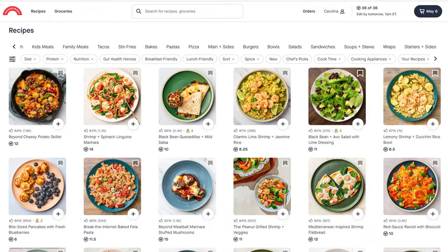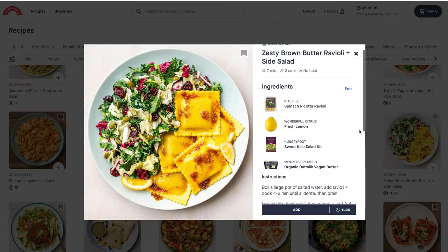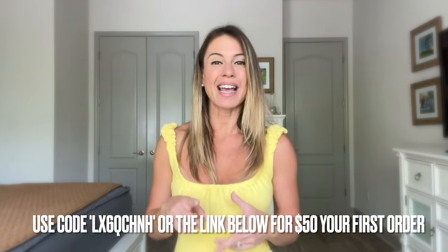With Hungry Root, your mom can enjoy a wide variety of fresh, wholesome ingredients and mouth-watering recipes that are designed to fit her taste preferences and dietary needs. Whether she's vegan, gluten-free, or just looking to eat healthy, Hungry Root offers a customizable meal plan that will make eating well both convenient and enjoyable. Most of their recipes range from 5 to 15 minutes, which is great. They have quick and easy dinners, snacks, and desserts — Hungry Root has everything your mom needs to nourish her body and delight her taste buds.